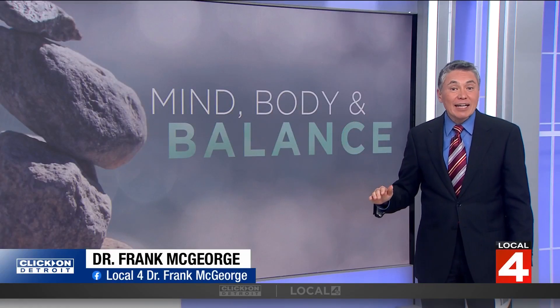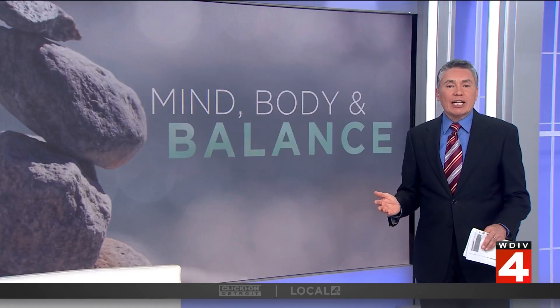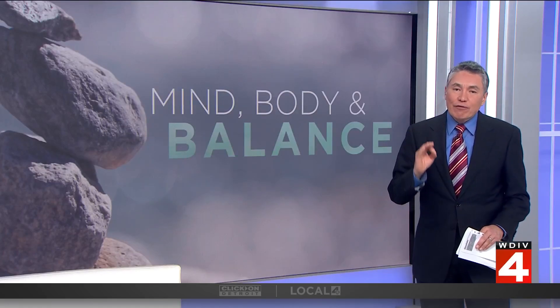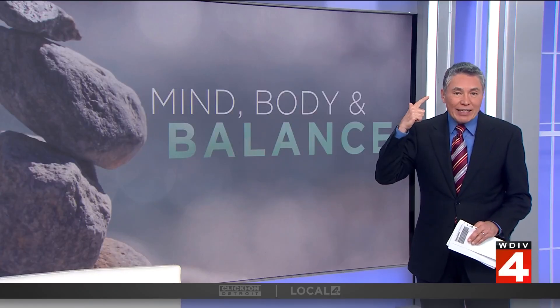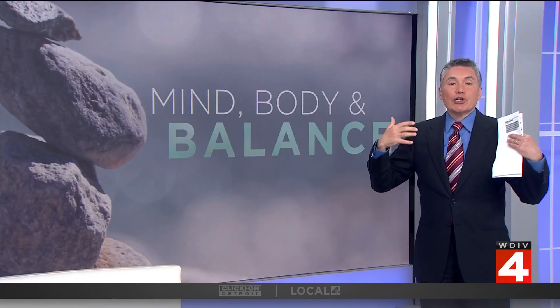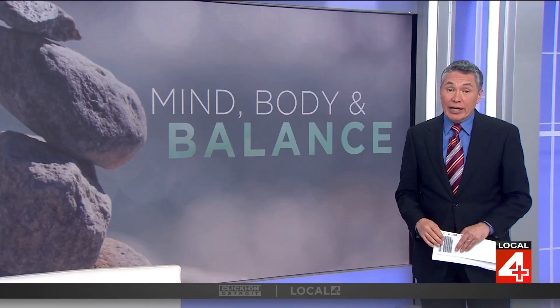That pencil falling from waist height — that is about how little time your brain and body has to react to prevent a fall. That is only a fraction of a second for your body to sense that you're falling, your brain to recognize it, and then react for your muscles to regain your balance. And if you fail, you're going to get hurt.